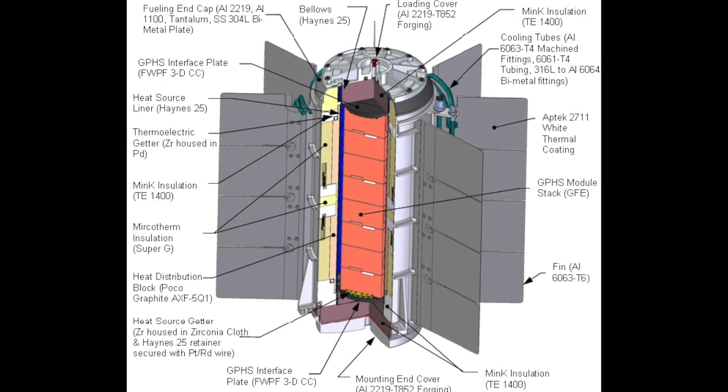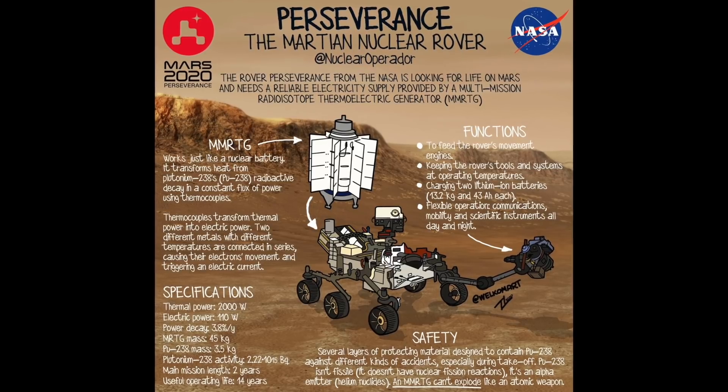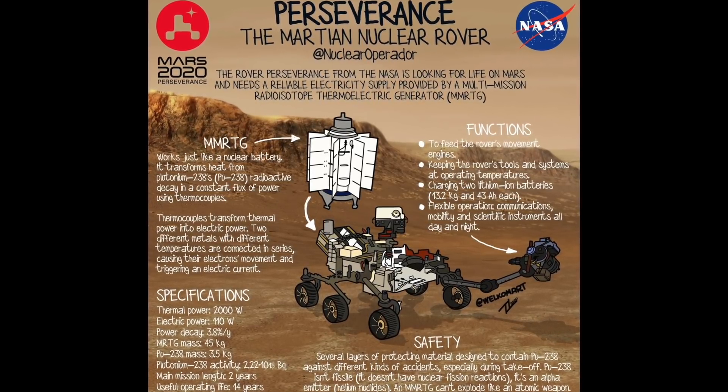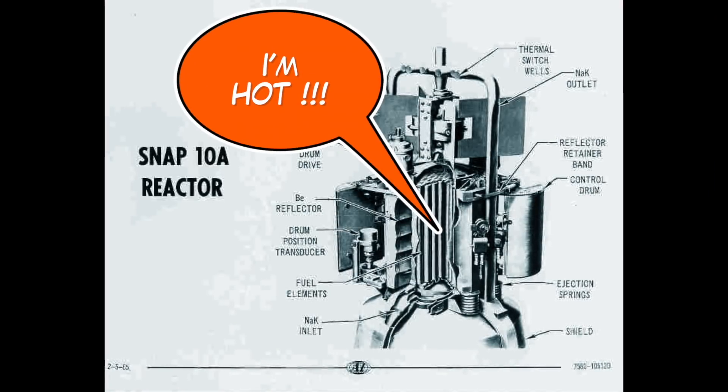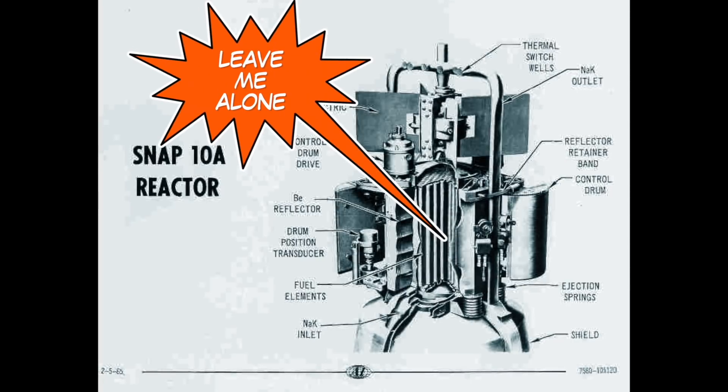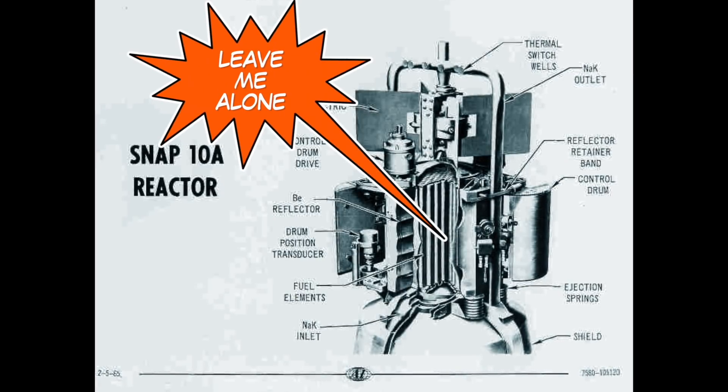Say on Mars, one of the rovers goes into a shadow or gets super cold covered by a dust storm — they have a nuclear battery on standby. And it does something else beyond producing a small amount of electricity: it keeps the electronics warm when you're really frozen in space. So if you find a slightly warm canister in a building in the middle of nowhere, leave it alone and tell somebody. There are probably hundreds of these SNAP and other countries' nuclear batteries abandoned in our environment. The truth is out there.